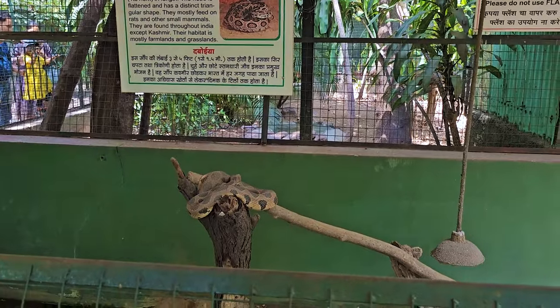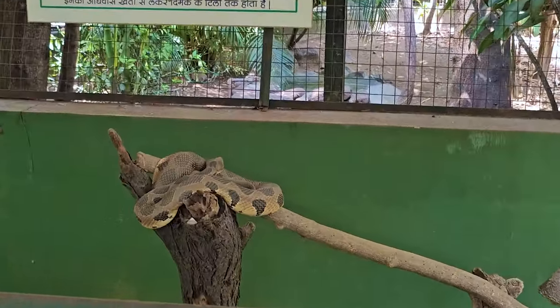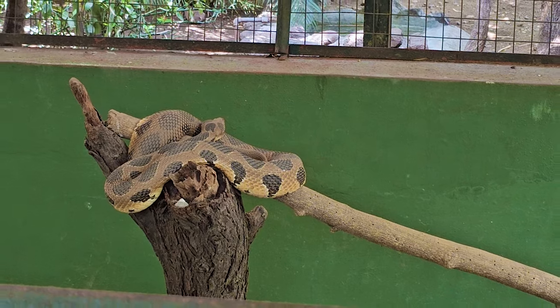During Nag Panchami, the park also arranges programs that aim to focus on discouraging the ill treatment of snakes.